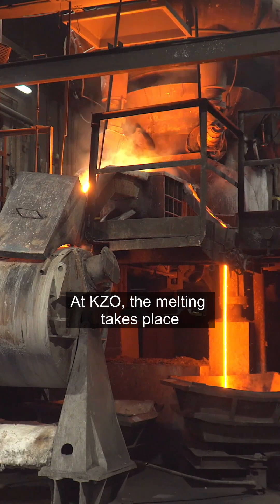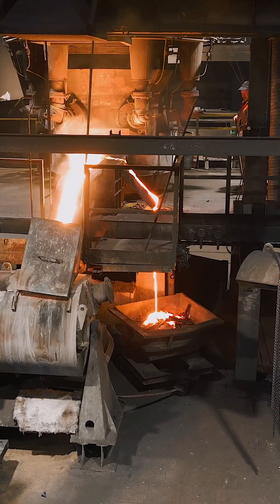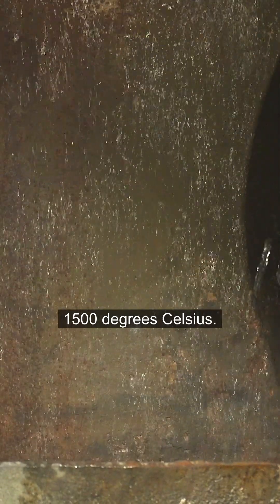At KZO, the melting takes place in two shaft furnaces called cupolas. They have a capacity of 8 tons per hour, and the temperature they achieve by burning coke is over 1,500 degrees Celsius.